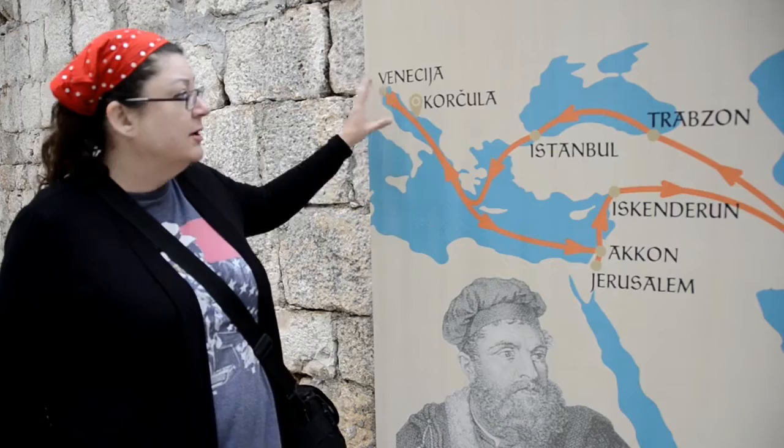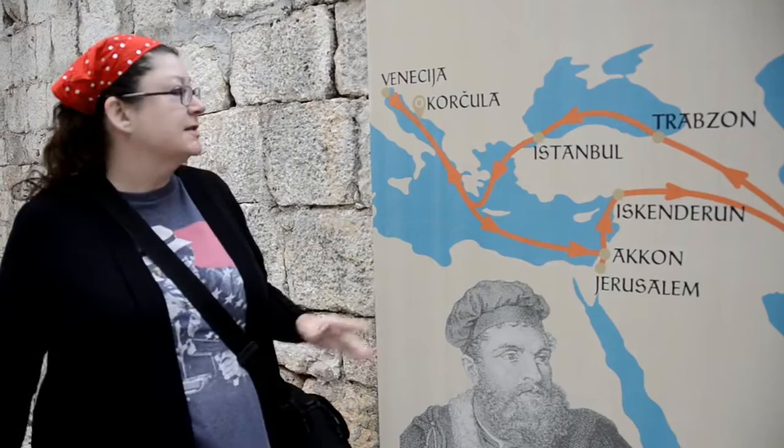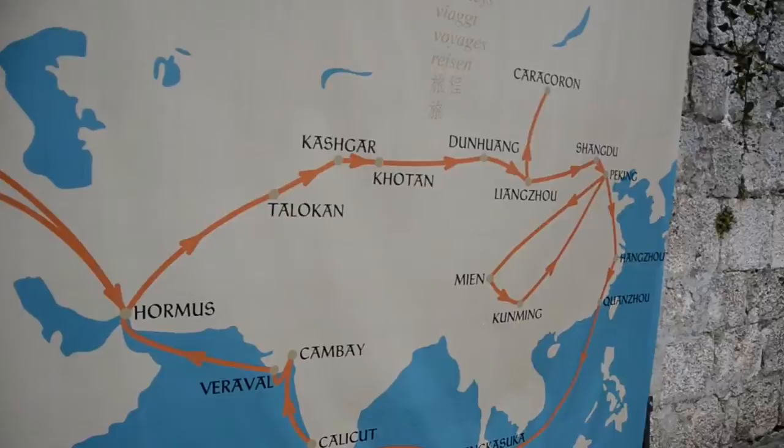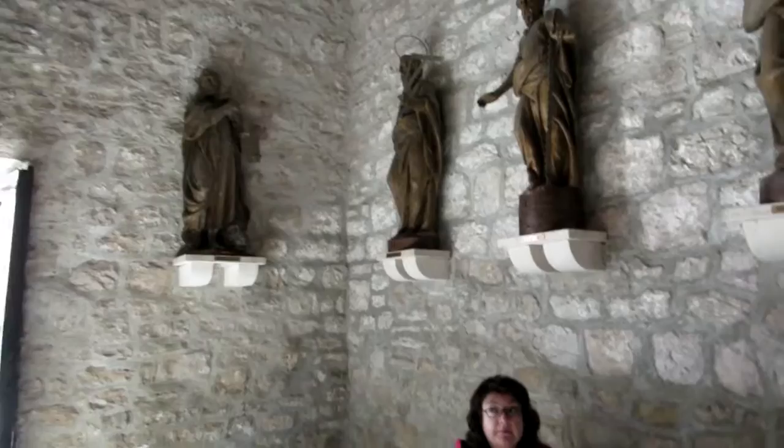One of the plans that we have is to break the journey of Marco Polo into several stages, and to be in the church where Marco Polo himself was in. It's amazing — I can just picture him here. This church was already 200 years old when he came here. His father would have been here, his uncles, his family.